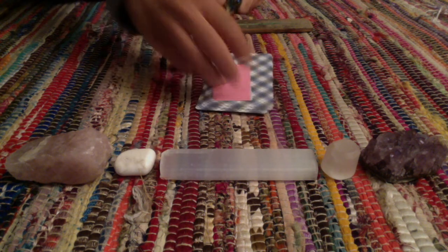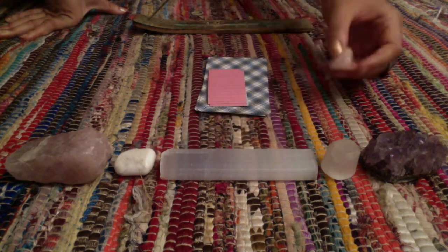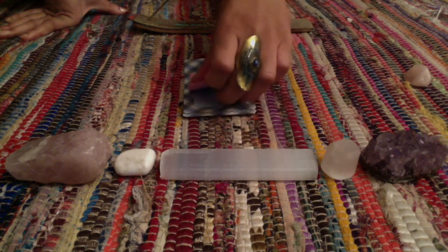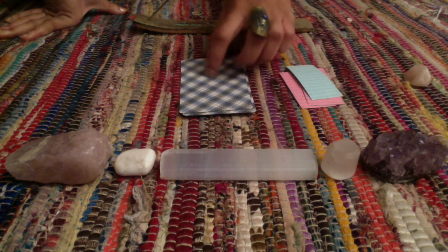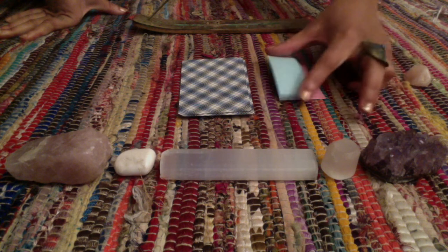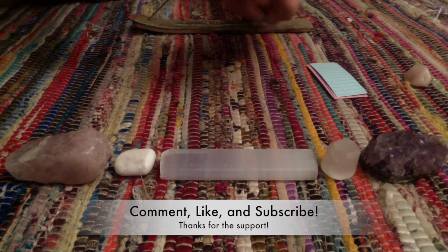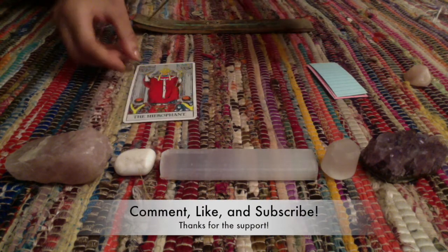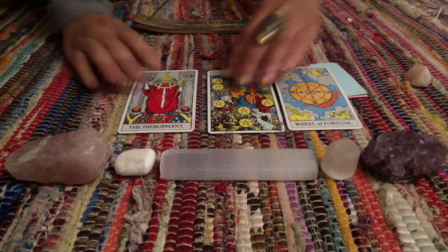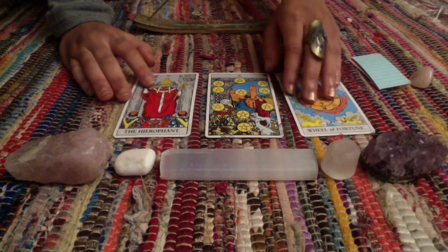If you chose group number three with the Rose Quartz stone, this message is for you. Let's get right into it. We have three tarot cards, and I also wrote out some descriptive cards — some descriptive words — and placed them randomly on each pile. Interesting, interesting.